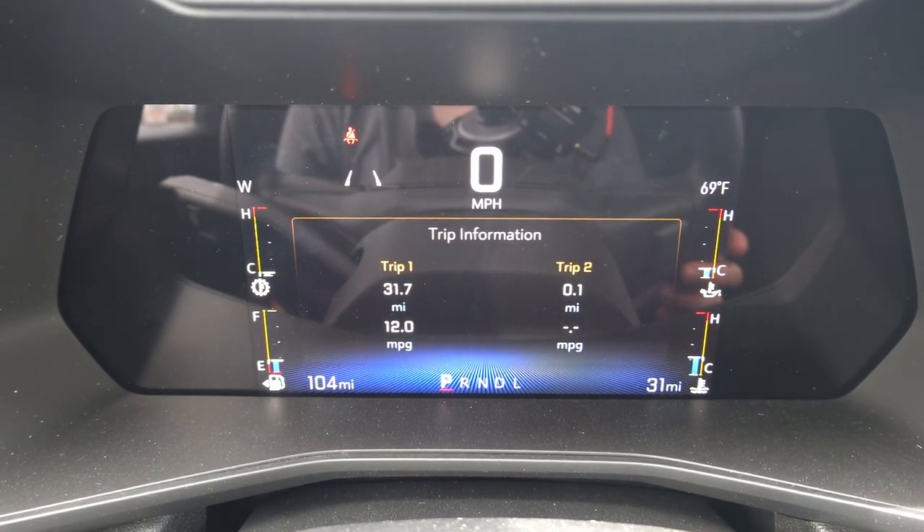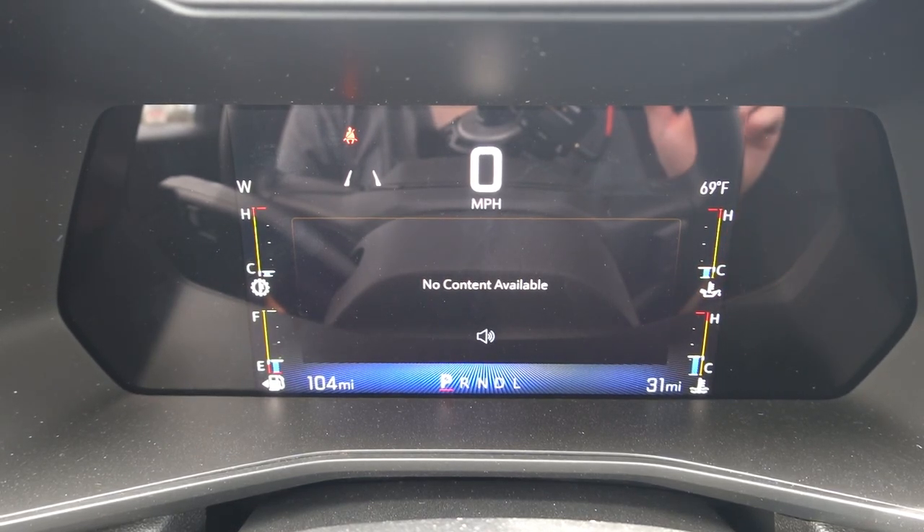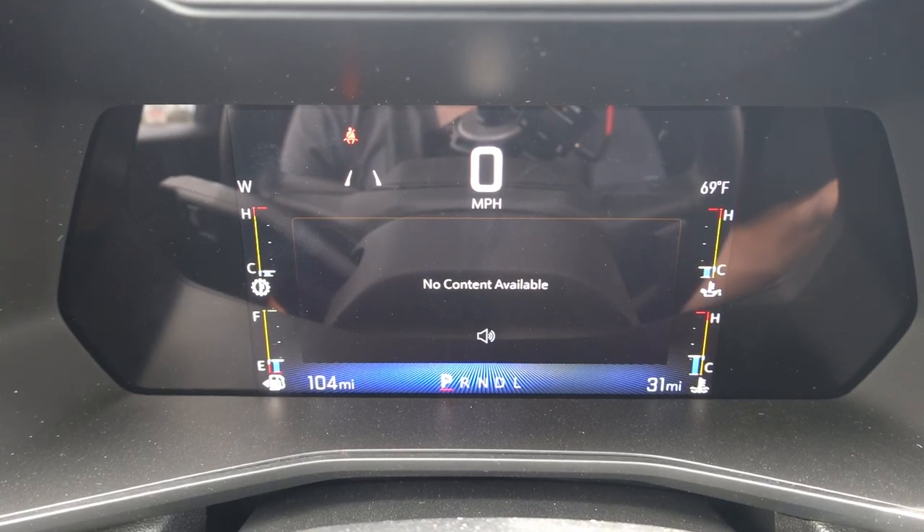Pressing the button one more time brings up your trip information — both trip one and two — on the exact same page. We'll get into this a little bit later, but you actually reset this information via the infotainment system, the main radio screen on the head unit, not via the steering wheel controls or via the gauge cluster screen itself. Pressing the button again brings up the content available, which has to do with some of the radio and media content currently being played on the infotainment system.